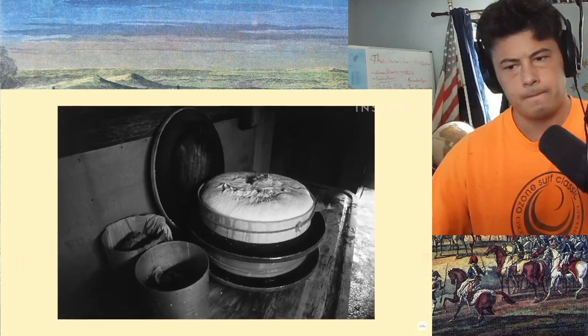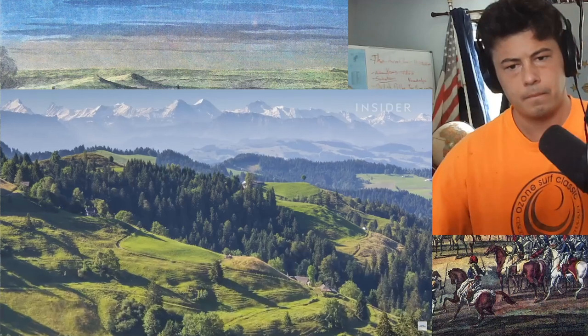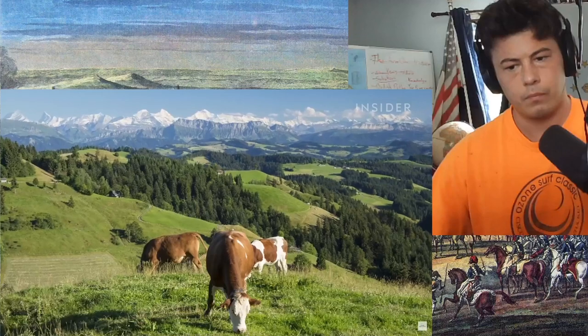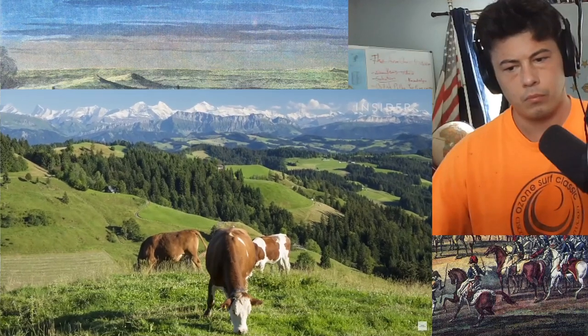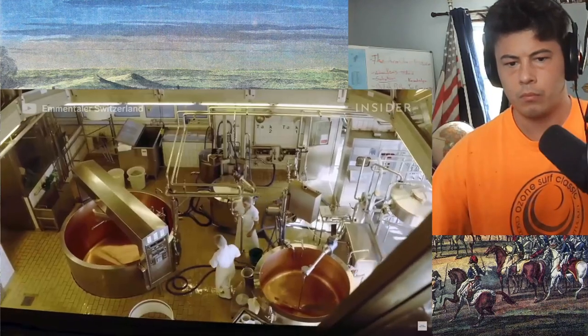Cheese production started in this area over 200 years ago. It's a hilly region, so good for cattle grazing. The Emmentaler Schaukäserei show dairy was opened in 1989.